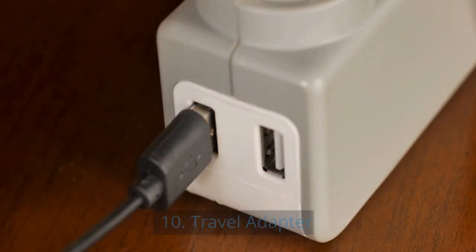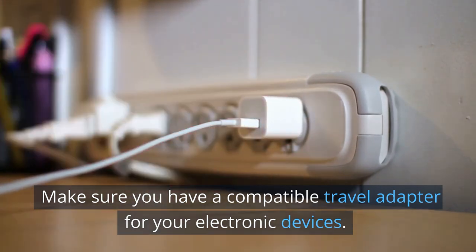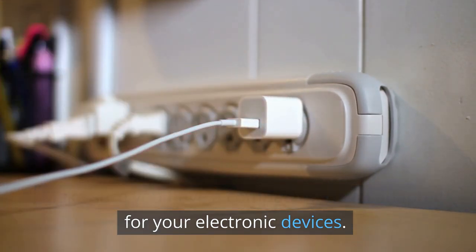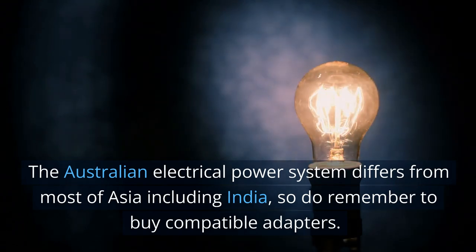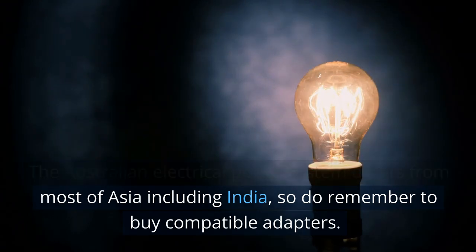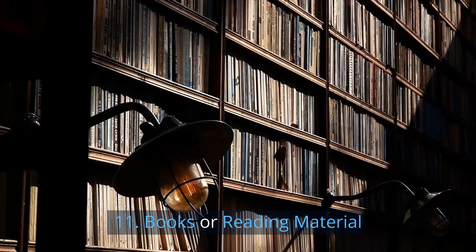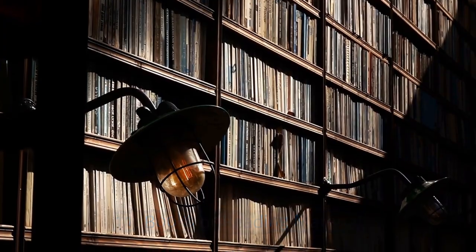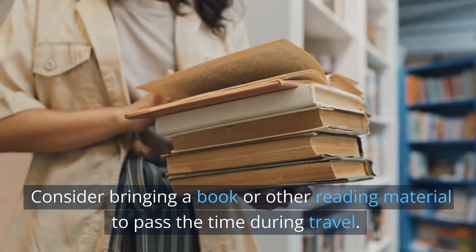10. Travel adapter. Make sure you have a compatible travel adapter for your electronic devices. The Australian electrical power system differs from most of Asia including India, so do remember to buy compatible adapters. 11. Books or reading material. Consider bringing a book or other reading material to pass the time during travel.